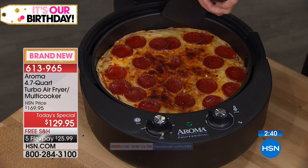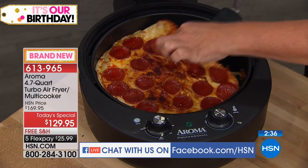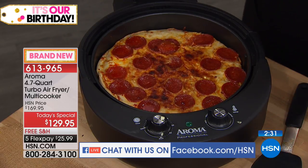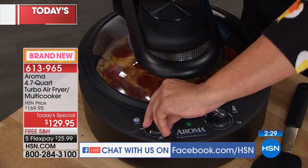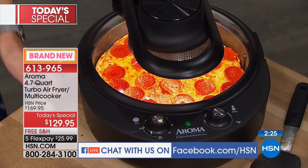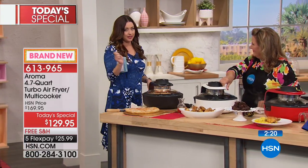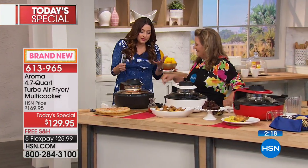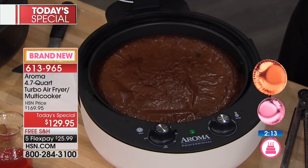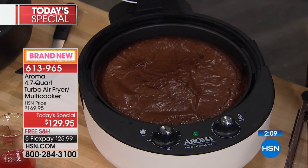Look at the bottom — beautifully crispy. The top all done. If you wanted a little bit more done, all you do is close it and add one more minute — you'll get it to the exact way you prefer. That's out of a box, out of the freezer. How many times have I had a pizza in the freezer thinking 'what's for dinner?' but didn't want to preheat the oven. There's no preheating on this. 12 minutes — wow!